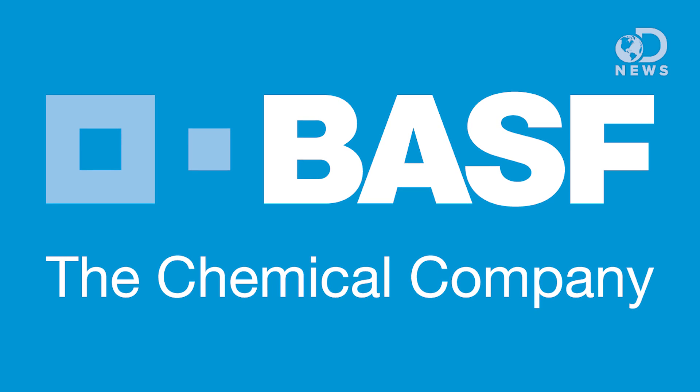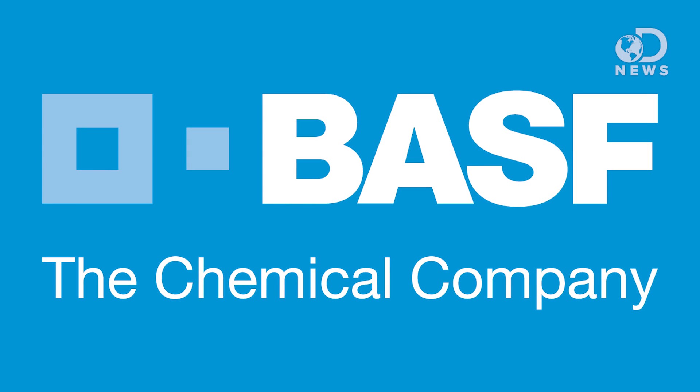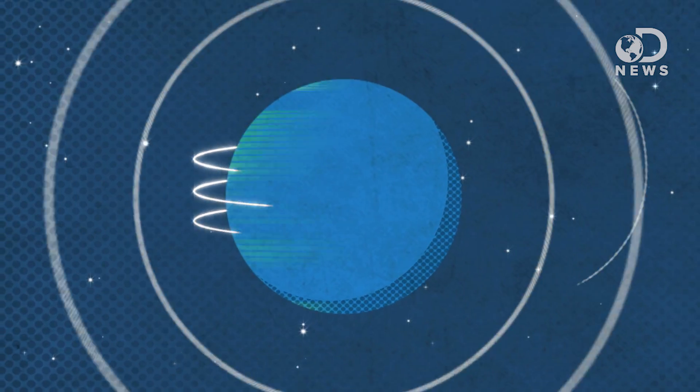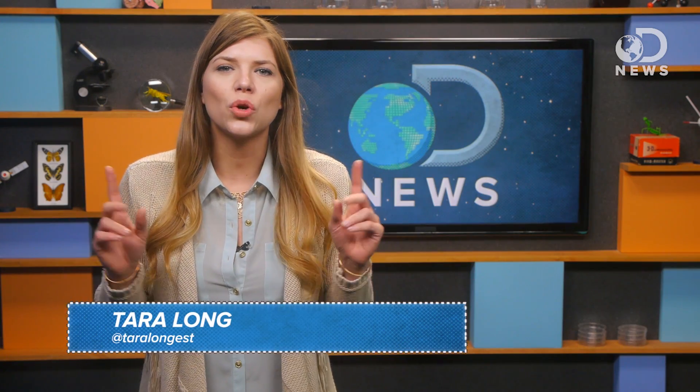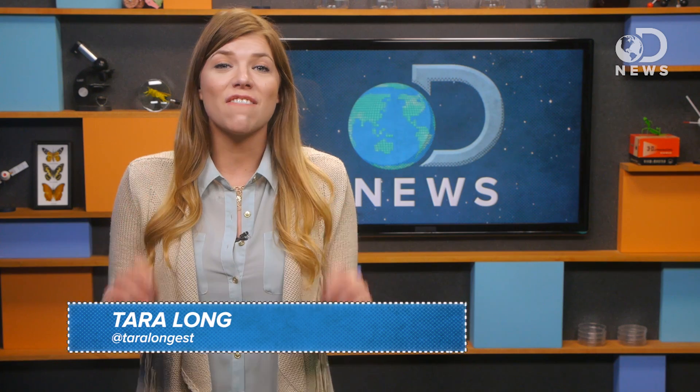This episode of DNews is brought to you by BASF, the chemical company. Still counting your calories? That is so 2014. Hey guys, Tara here for DNews with one of the coolest inventions I've seen in a very long time.